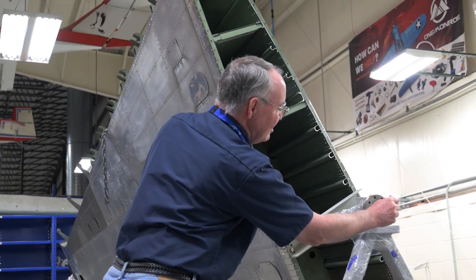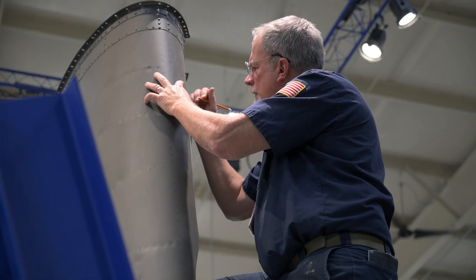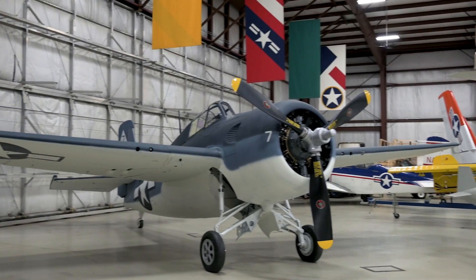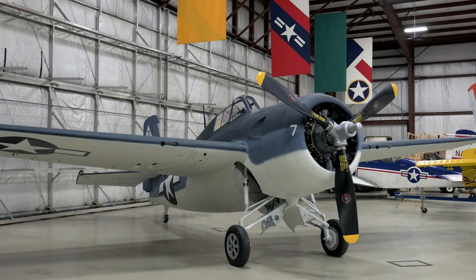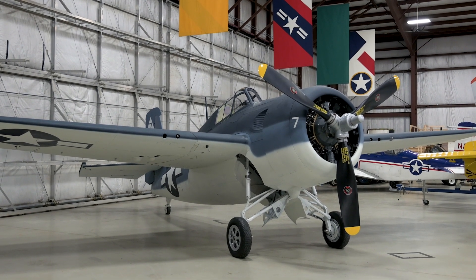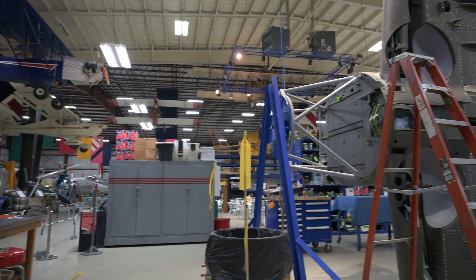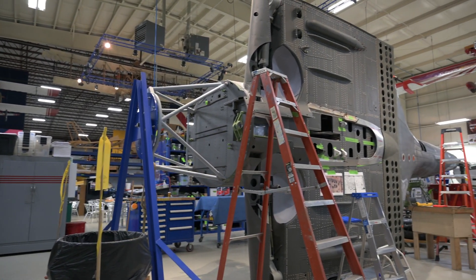It's been a minute since we've checked in with the Erzuz Restoration Centre, so let's see what the restoration crew are up to. Since completing our FM2 Wildcat restoration and sending it off to its new home at the American Heritage Museum, all focus is now on our SBD-1, on loan from the National Naval Aviation Museum.